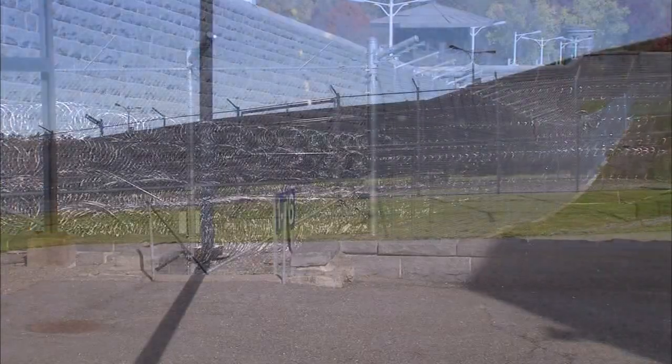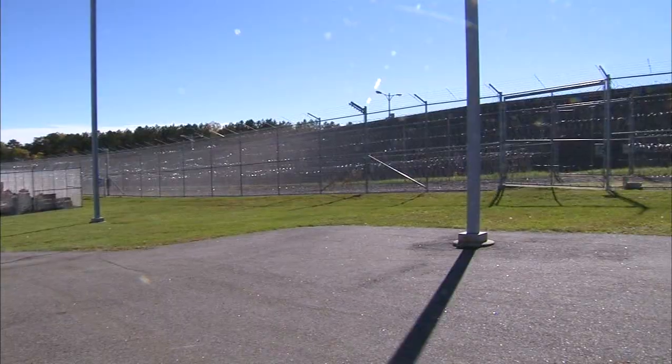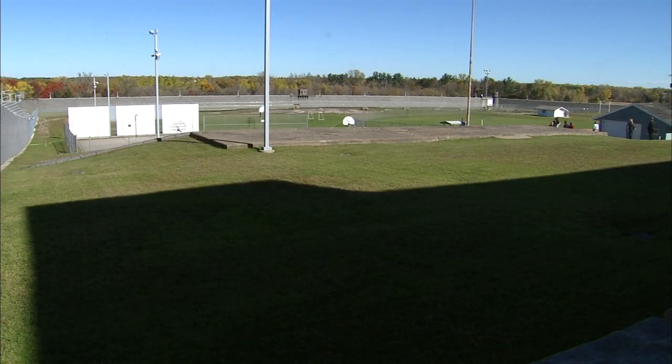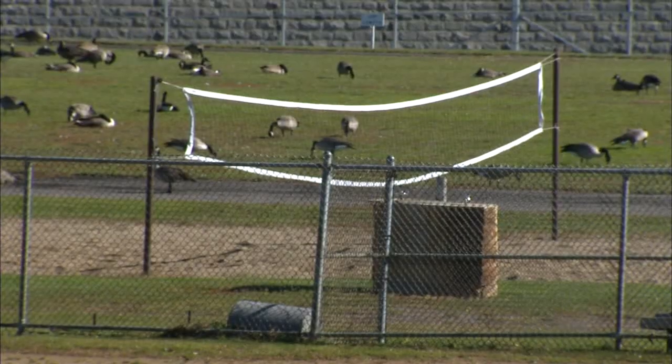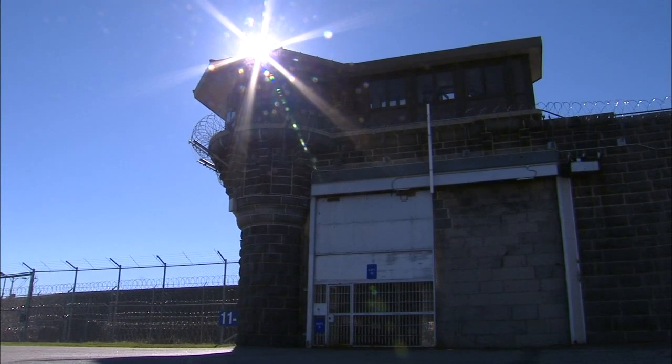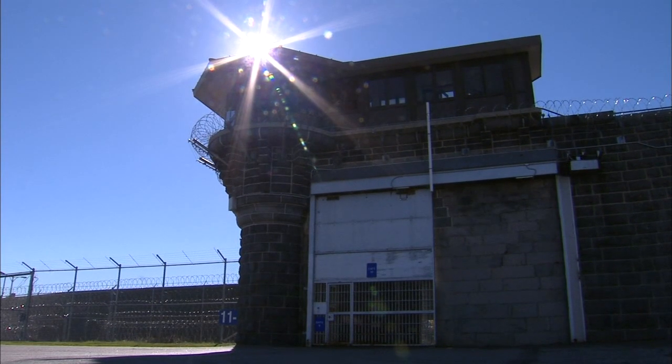Originally it had a wooden stockade fence — the granite wall wasn't always there. That granite wall, by the way, the longest in the world, is not the only layer of security anymore. This is what we would call, what you would call in the movies, the yard. St. Cloud currently serves as the state's intake facility, meaning everybody comes here first to be assessed and reassigned to another prison.